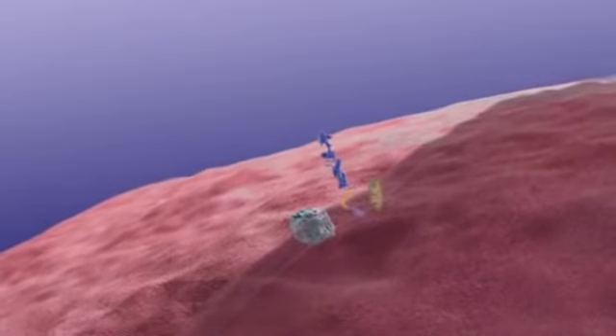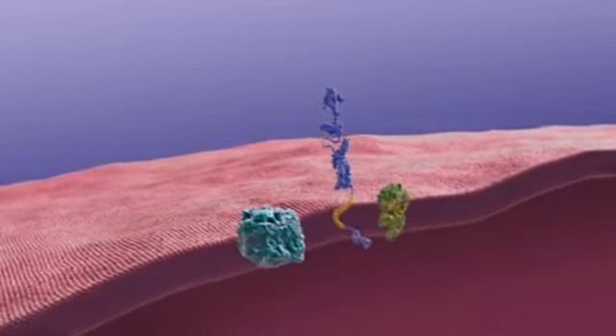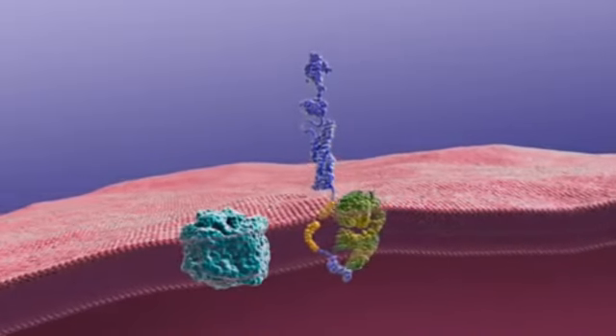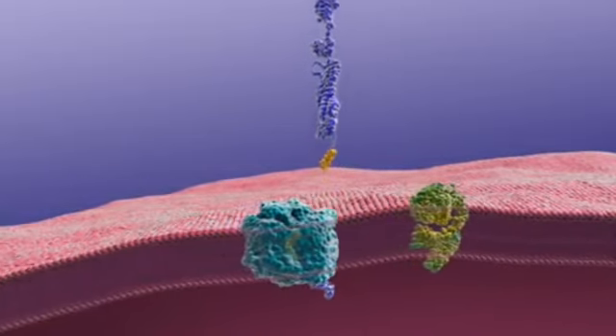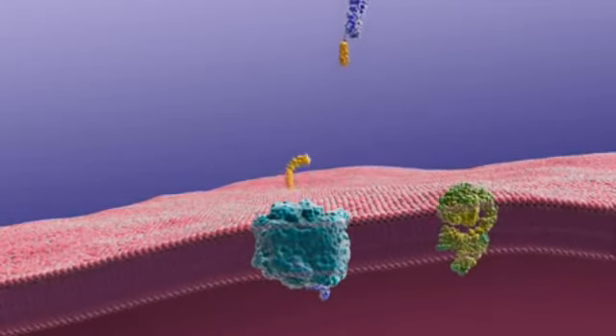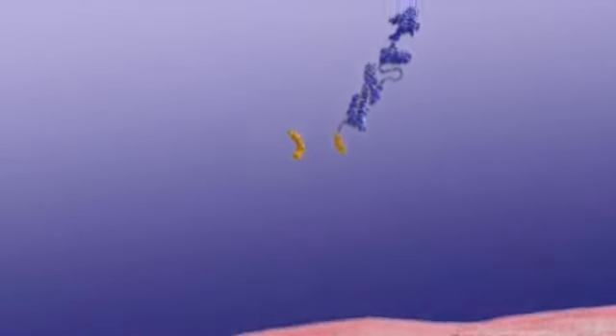Abnormal structures called beta amyloid plaques and neurofibrillary tangles are classic biological hallmarks of the disease. Plaques form when specific proteins in the neuron's cell membrane are processed differently. Normally, an enzyme called alpha secretase snips amyloid precursor protein, or APP, releasing a fragment. A second enzyme, gamma secretase, also snips APP in another place. These released fragments are thought to benefit neurons.